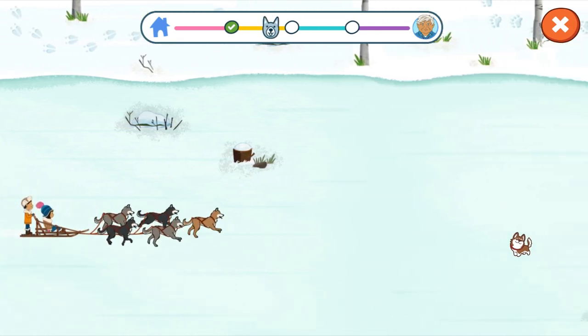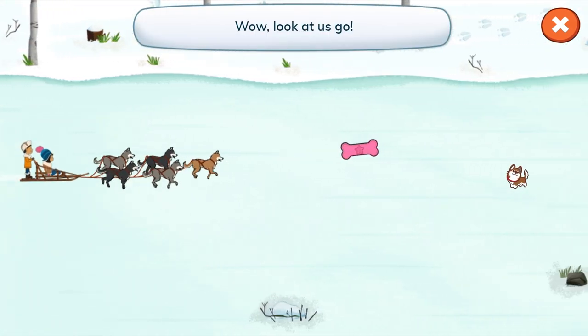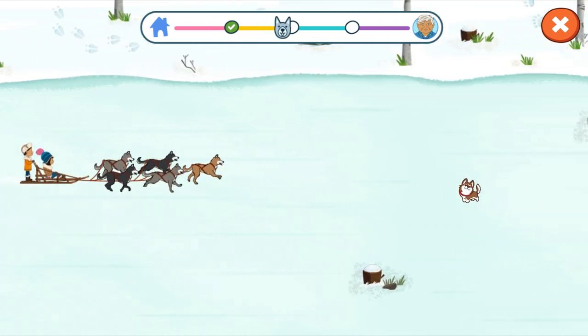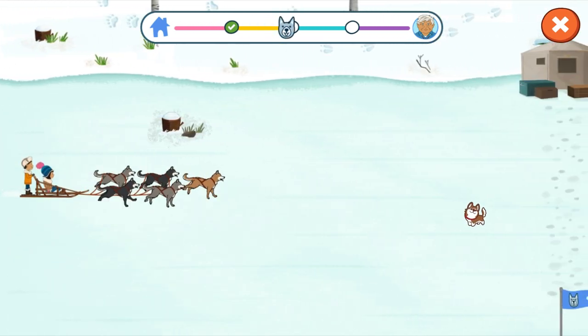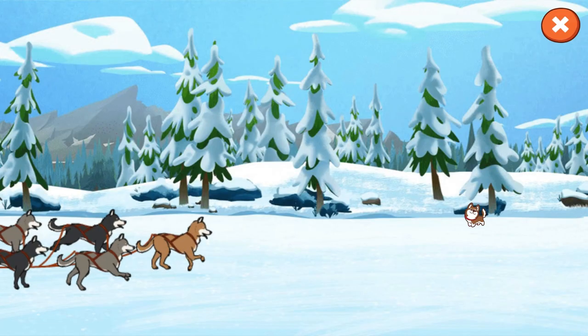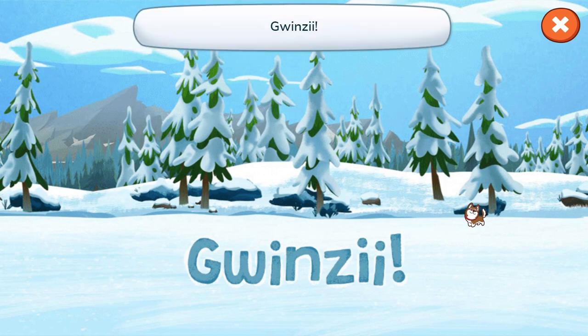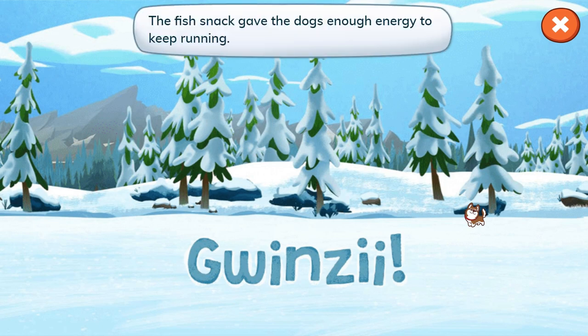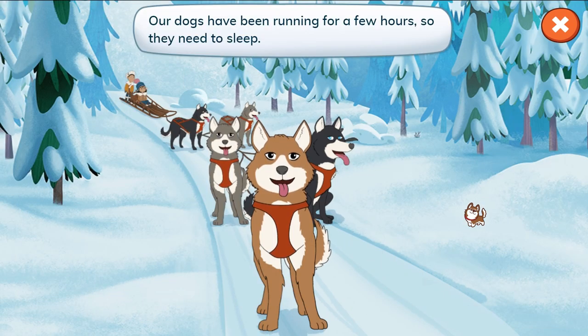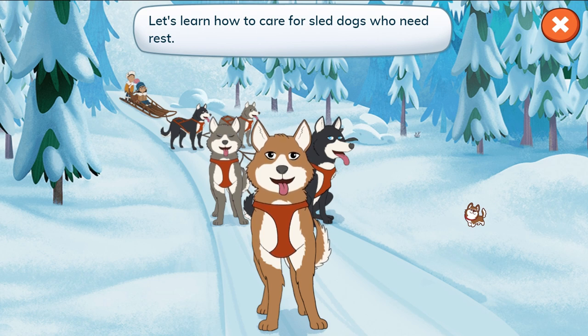Let's go! Wow, look at us go! The fish snack gave the dogs enough energy to keep running. Our dogs have been running for a few hours, so they need to sleep. Let's learn how to care for sled dogs who need rest.